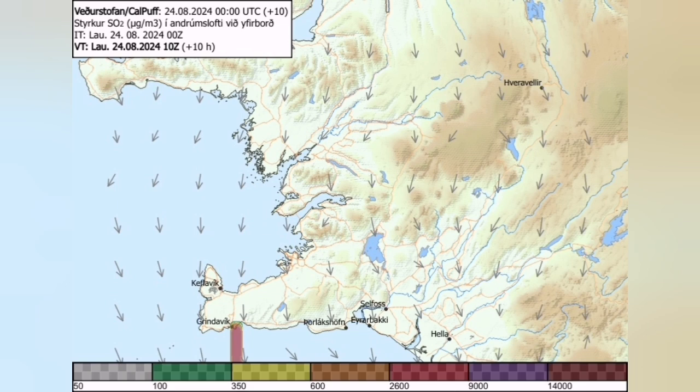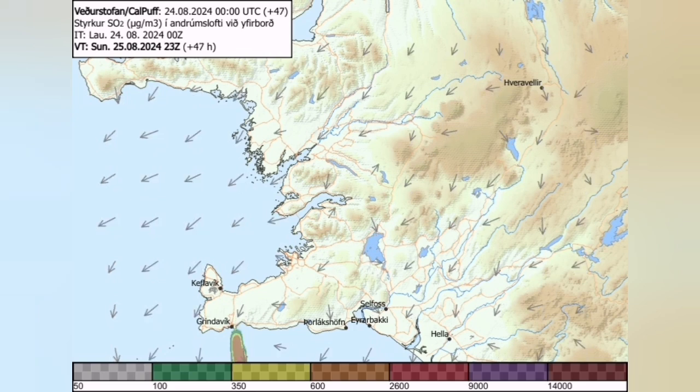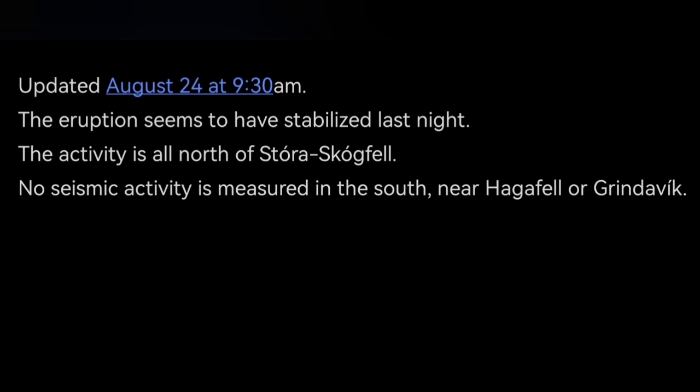The gas pollution from those eruptions now in the north can spread to the south, and you can see the development over the coming few days. This is the latest update by the Icelandic Meteorological Office — activity is limited to the north, seismic activity is measured to the south near Grindelbeck. No seismic activity near Grindelbeck, and the eruption seems to be stabilized. This is more than what the IMO said, but a robot cannot say that or add any of these graphics.